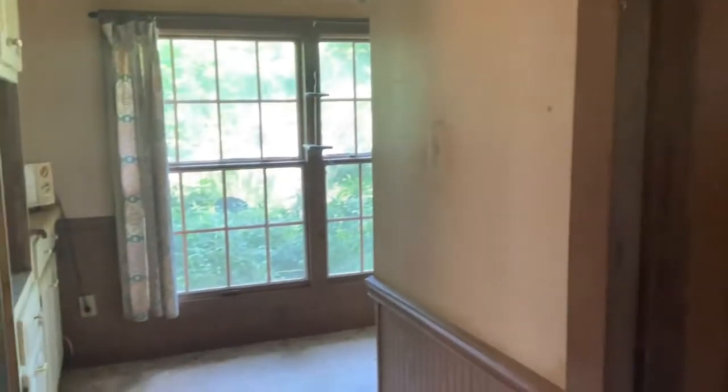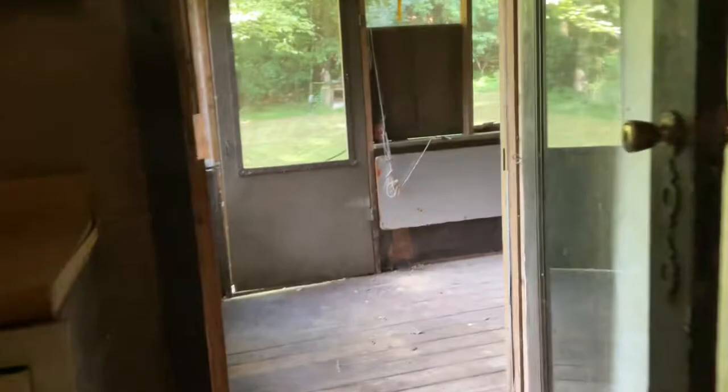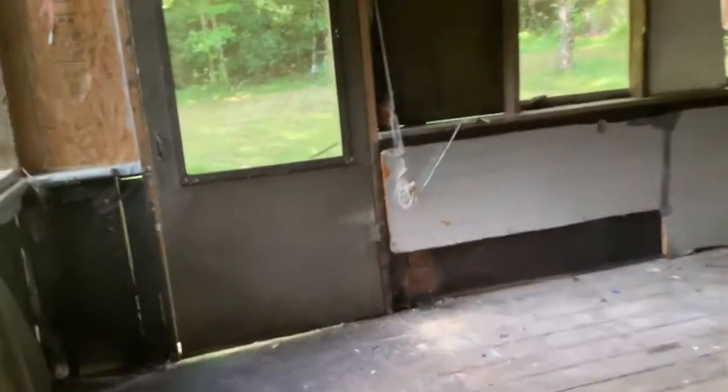This part over here is the original kitchen, and this little room was added on — this was their breakfast room. Then this porch was added on, and this porch was added on as well.